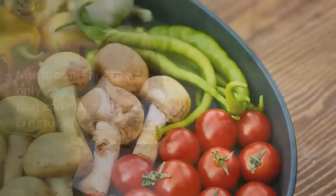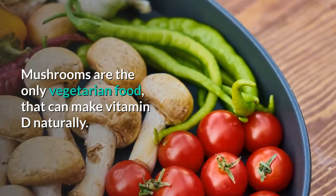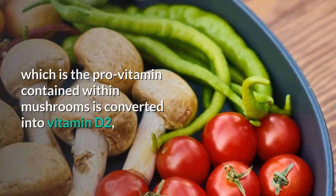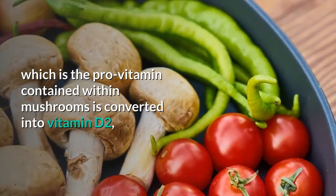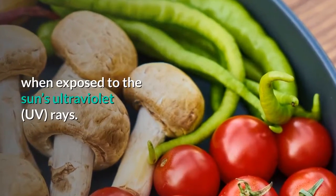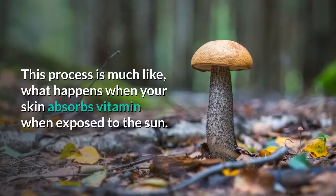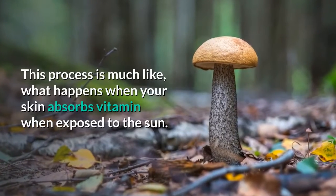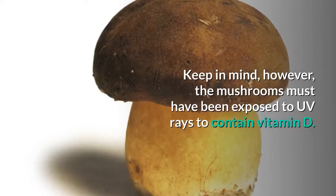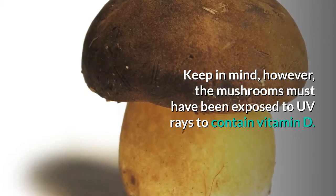Mushrooms. Mushrooms are the only vegetarian food that can make vitamin D naturally. This is because the sun's ergosterol, which is the pro-vitamin contained within mushrooms, is converted into vitamin D2 when exposed to the sun's ultraviolet rays. This process is much like what happens when your skin absorbs vitamin D when exposed to the sun. Keep in mind, however, that the mushrooms must have been exposed to UV rays to contain vitamin D.